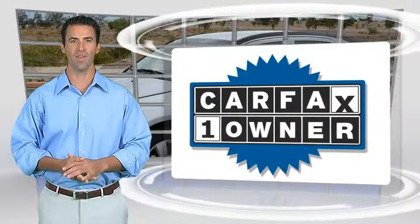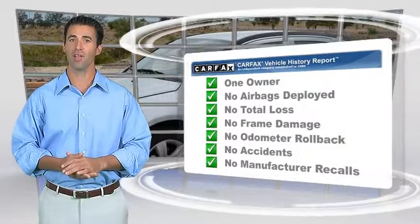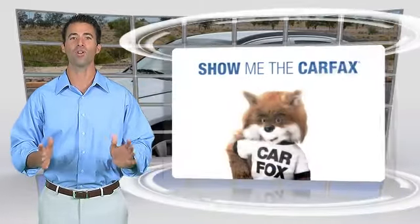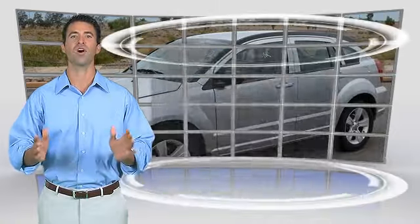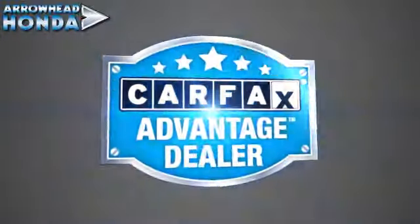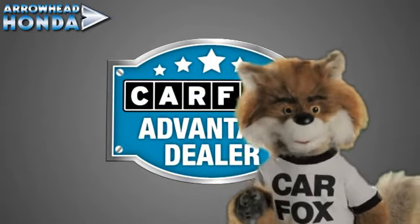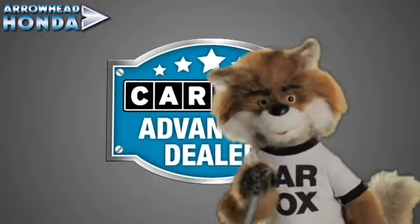This is a one-owner vehicle with the Carfax Vehicle History Report. Be sure to find a complimentary copy of this report online or contact the dealership. This vehicle qualifies for the Carfax Buy Back Guarantee. Just say show me the Carfax at Arrowhead Honda, a Carfax Advantage dealer.